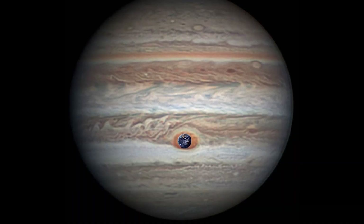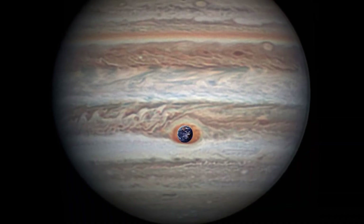The Great Red Spot used to be big enough to fit three Earths. Now it's just a little over one.